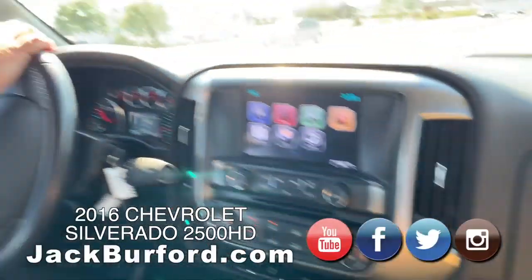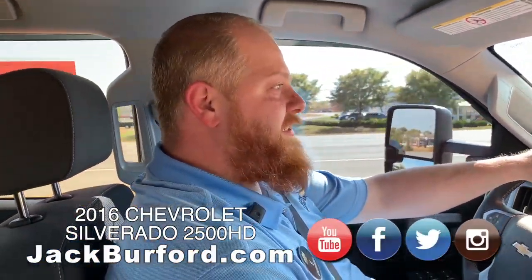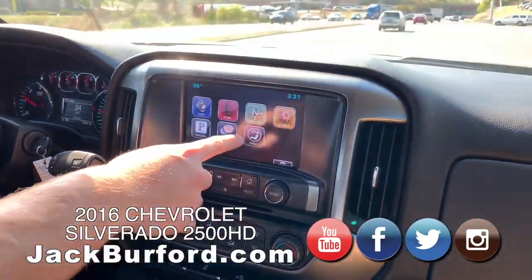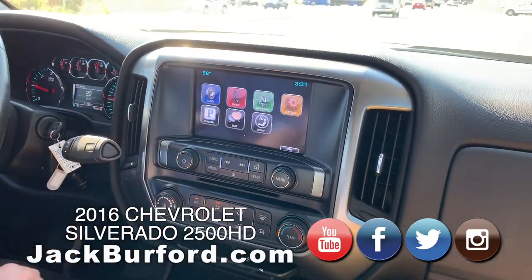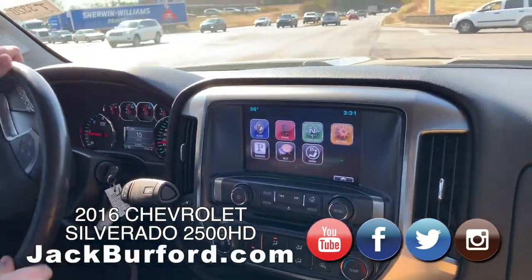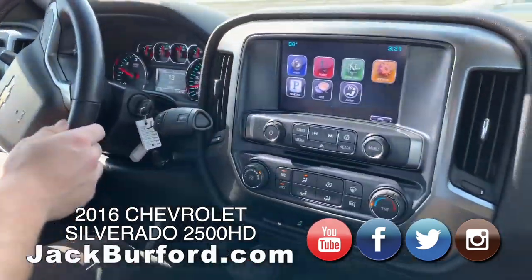Test driving this 2016 2500 HD Chevrolet. It's a nice used truck. It's got the infotainment system — OnStar navigation, Pandora — everything you want in one. Plus it's a 6.6 liter, so it's got enough power to get out of its own way.